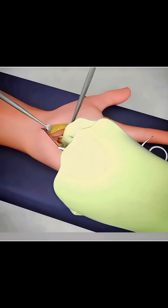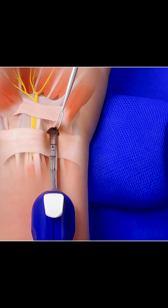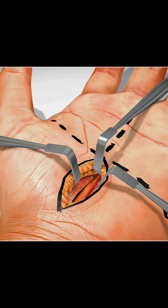In this quick and precise procedure, a small incision is made on the wrist, or sometimes a camera is used through a tiny cut. The surgeon then carefully cuts the transverse carpal ligament, the tight band of tissue pressing on the nerve.